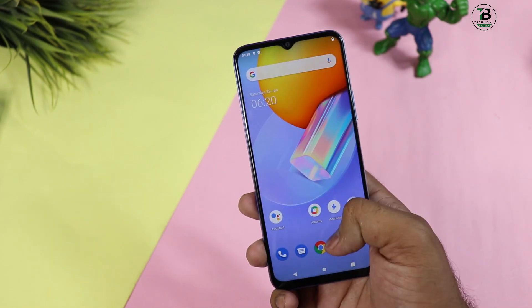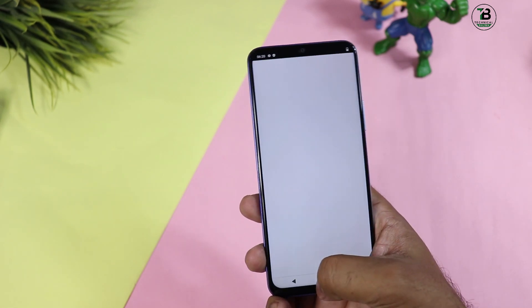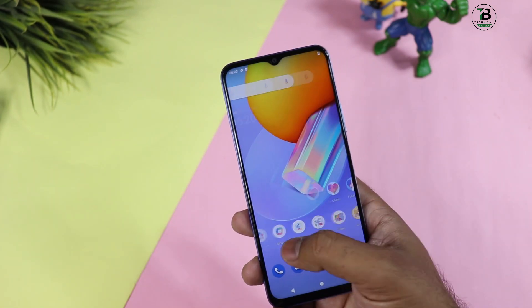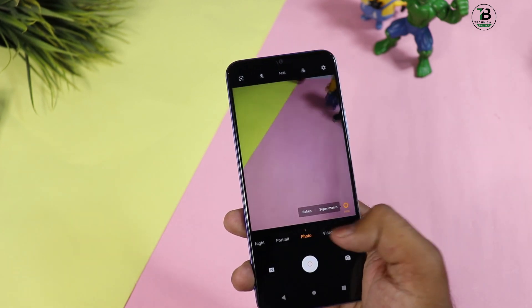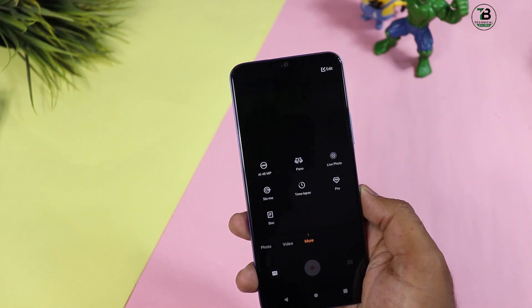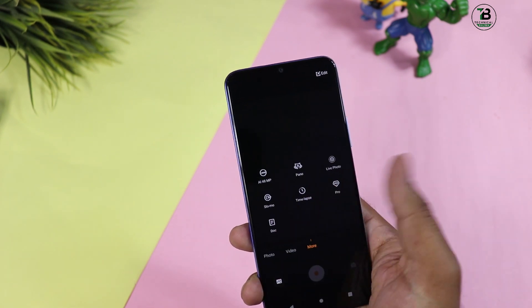Price बहुत ज्यादा है और यह phone का काफी weak point है। Phone का weight normal है - 188 gram, और thickness 8.4mm की है, normal thickness दी गई है। Camera की तरफ आते हैं - camera में photo mode, portrait mode है, 48 megapixel enable करके photos ले सकते हैं। Slow motion का option भी दिया गया है।